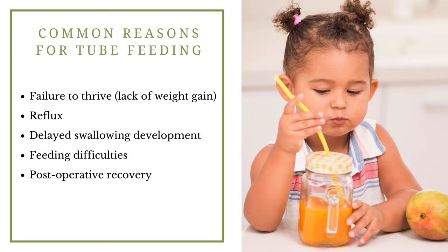Common reasons for kids in the 22Q community to need a feeding tube include things like failure to thrive, which is a clinical term used when a child isn't taking in enough nutrition and gaining weight. Reflux can also be common, which is when stomach contents flow backwards up to the mouth. There can also be delayed swallowing development and feeding difficulties, and times when tube feeding can help support recovery from surgery.